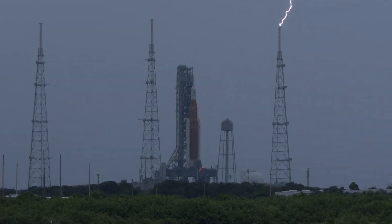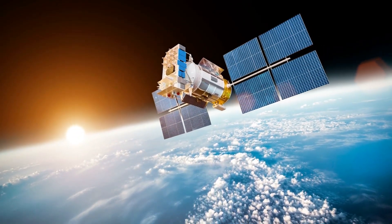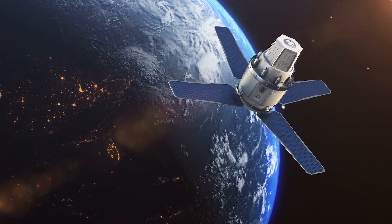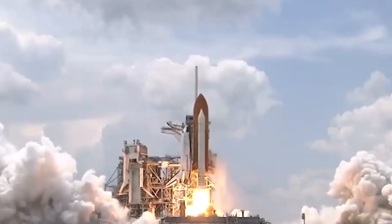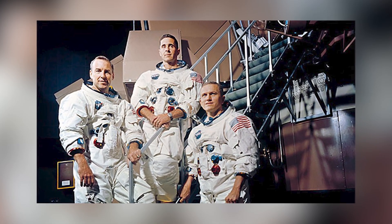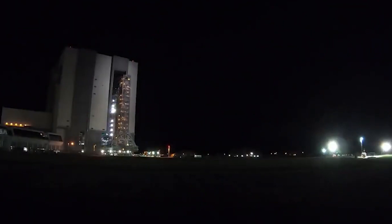Orion will continue its journey, taking roughly 10 days to reach the moon. There, it will spend a few weeks in a far retrograde orbit, which balances the moon and Earth's gravitational pulls and won't require as much fuel to maintain. It will take pictures of the Earth and its satellites, capture a photo resembling the famous Earthrise picture from Apollo 8, and gather radiation data so scientists can learn more about potential health risks for astronauts on prolonged missions outside the Earth's insulating atmosphere.